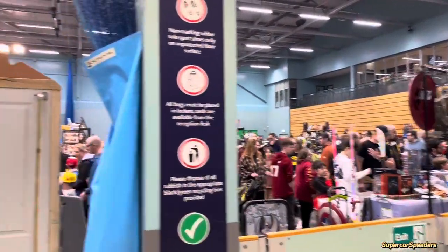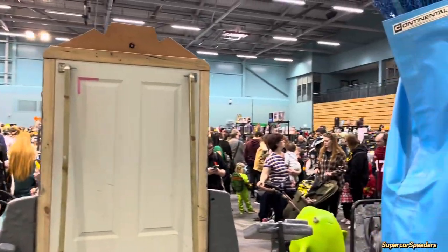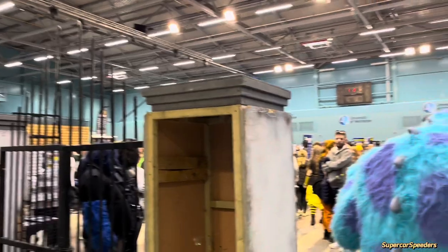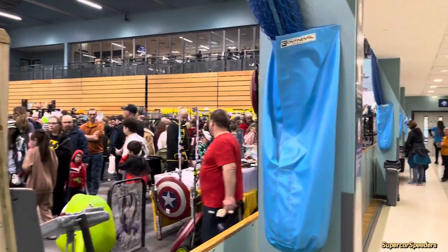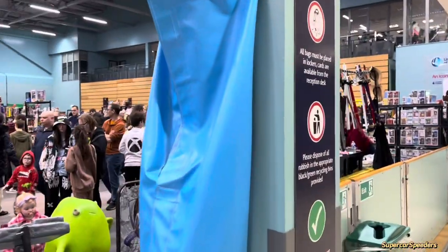So here we are at Worcester Comic-Con. We've been to the one in Weston-super-Mare, which is slightly smaller. This one's a lot bigger. As you can see, very, very busy, very noisy. There's a lot to see and a lot to do. So we're going to take a look around. I'm going to try and film as much as I can, but as you can see there's not much room for filming. But I'll try my best for you guys. And don't forget there's some very nice cars outside we'll be taking a look at very, very shortly.